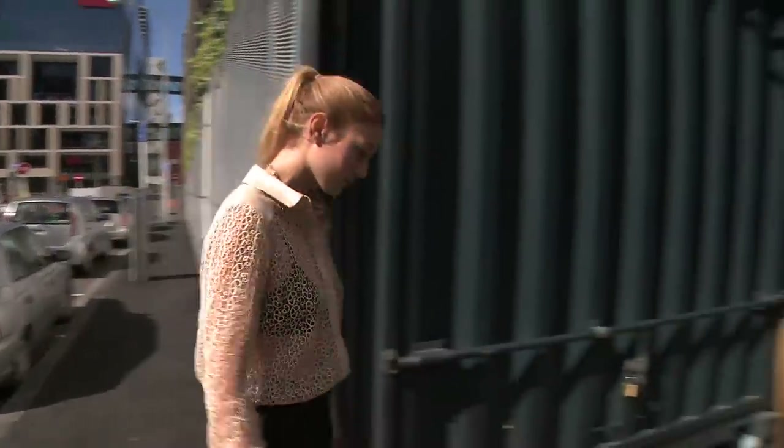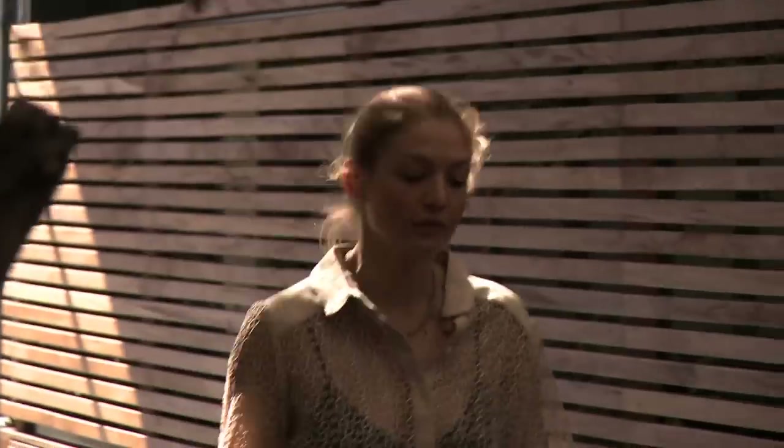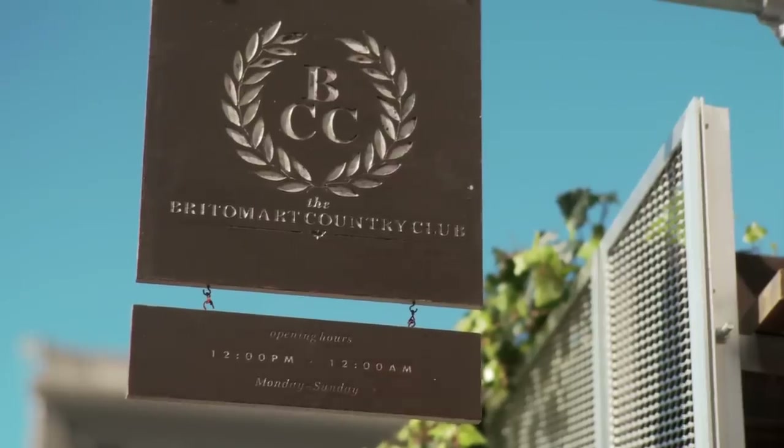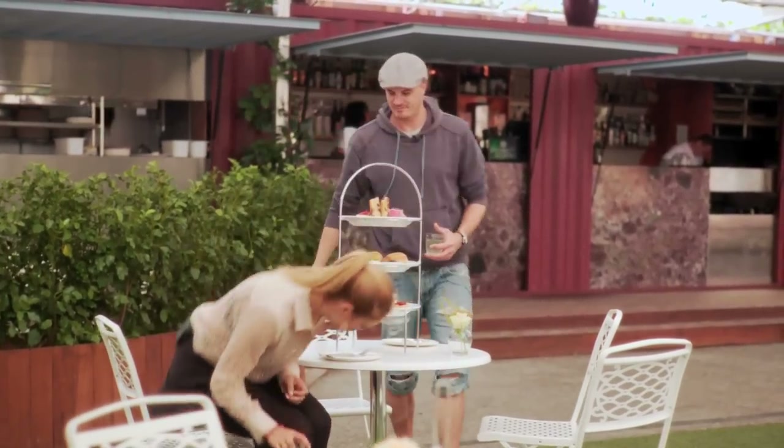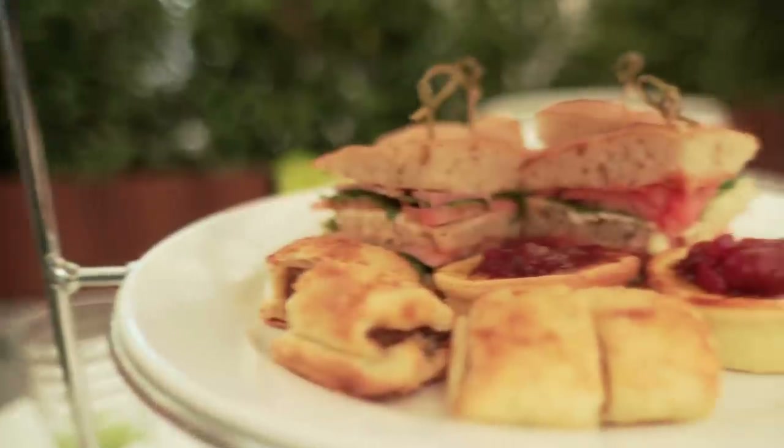I'd worked up a bit of an appetite, so I headed for high tea at the Britomart Country Club. I sat down with Nick to talk about the newly opened venue. This is the Country Club high tea — it's something very reminiscent of what our grandmothers would have served us. It plays with that afternoon tea or morning tea thing where you get something savoury and something sweet as well.